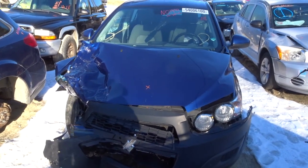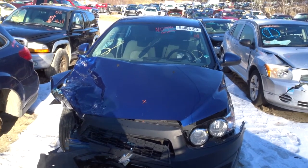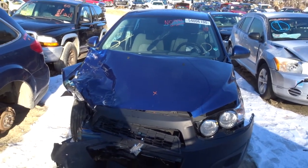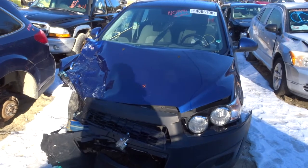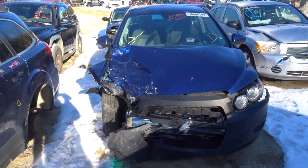JT here with New England Auto & Truck, parting out a 2012 Chevy Sonic, stock number N01994. It has 110,000 miles on it and is in pretty rough shape after a collision, as you can see.